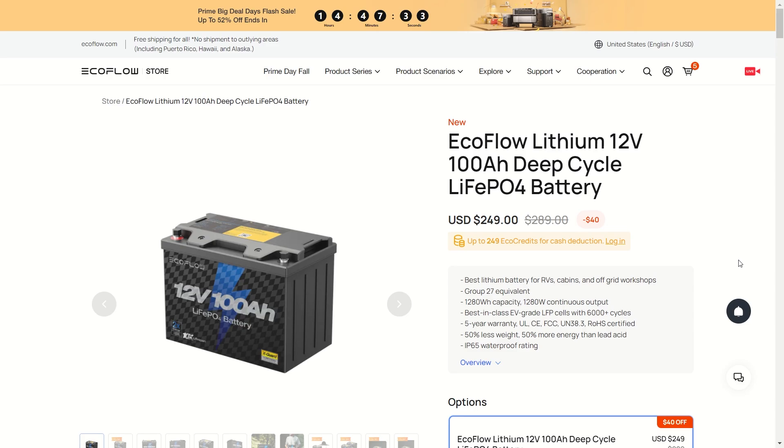Welcome back everybody — we got some really big news from EcoFlow. They dropped their own 12-volt 100Ah deep cycle battery, and we got LFP cells in this. These are EV-grade, so that means you can recharge and discharge these 6,000 times. You're going to be getting a five-year warranty with all kinds of certifications, and this is 50% less weight and 50% more energy than lead acid batteries.